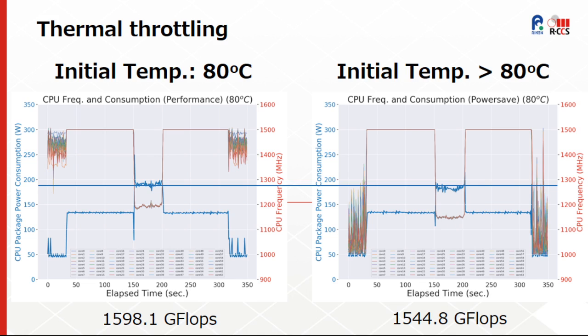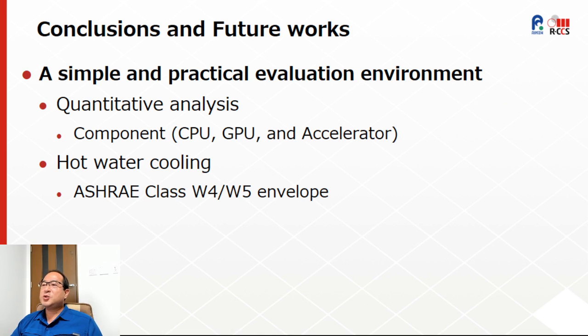It is important to mention that these results are not conclusive, and only show some examples of quantitative data that can be obtained by using the HUD-Oden bench-testing environment. In this short paper, we presented a simple and practical evaluation environment named HUD-Oden, built using commodity-off-the-shelf equipment and components, which enables component-level quantitative analysis at hot water temperature conditions of ASHRAE class W4 and W5. We expect it can be used to obtain quantitative data and supporting evidence for assisting strategic planning and decision-making for HPC operations.